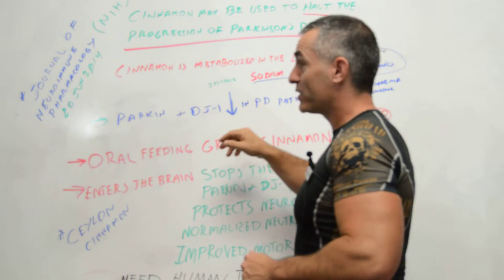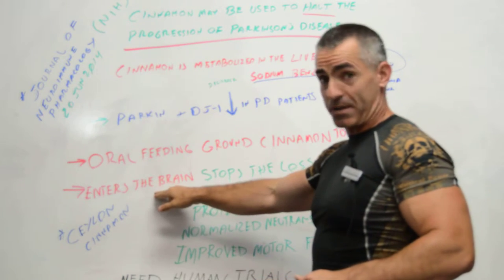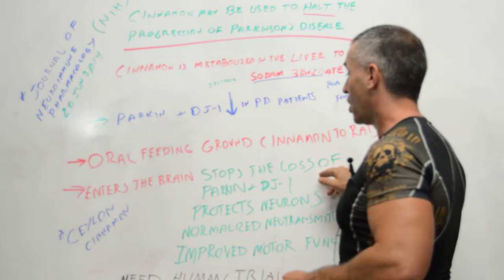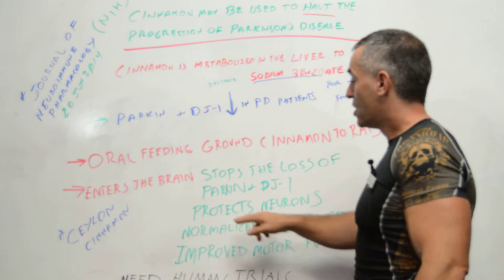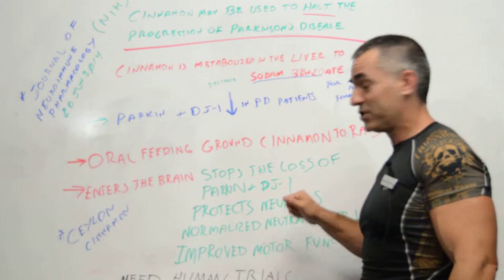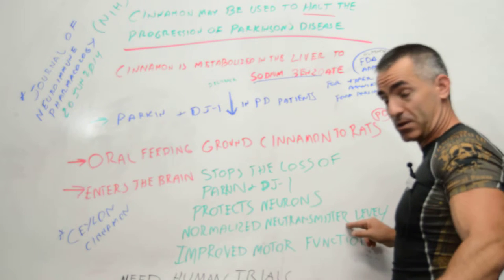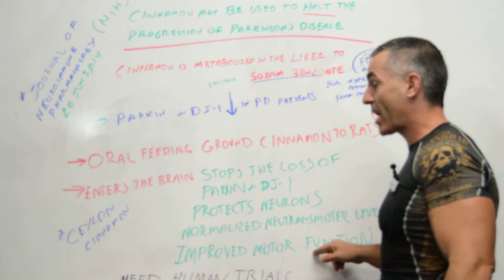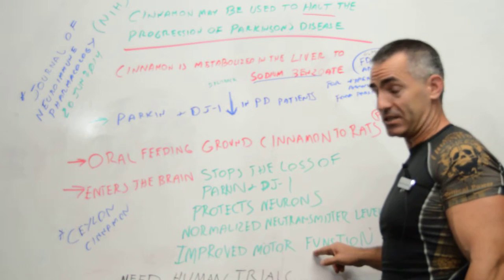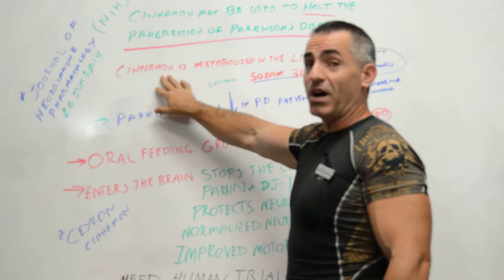When the cinnamon converts to sodium benzoate, it actually enters the brain, stops the loss of the proteins Parkin and DJ1, protected the neurons, normalized the neurotransmitter levels in the rats, and improved the motor function of the rats with Parkinson's disease — which is pretty amazing for something as simple as what you could find in a kitchen cabinet.